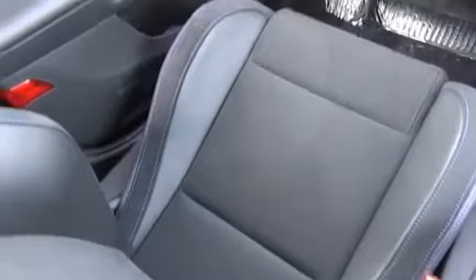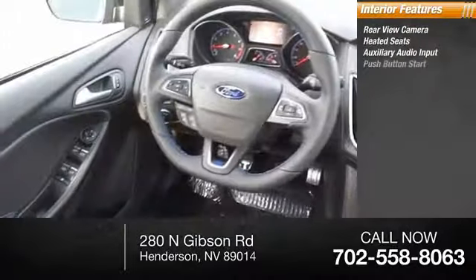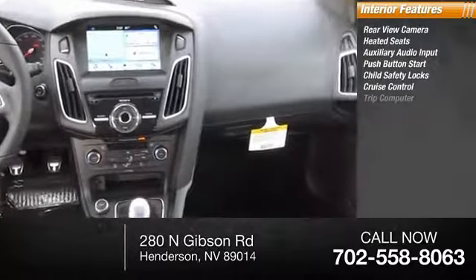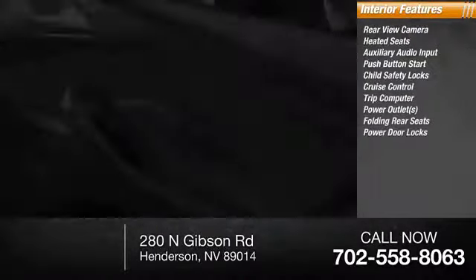Inside you'll find rear view camera, heated seats, auxiliary audio input, push-button start, child safety locks, cruise control, trip computer, power outlets, folding rear seats, power door locks.